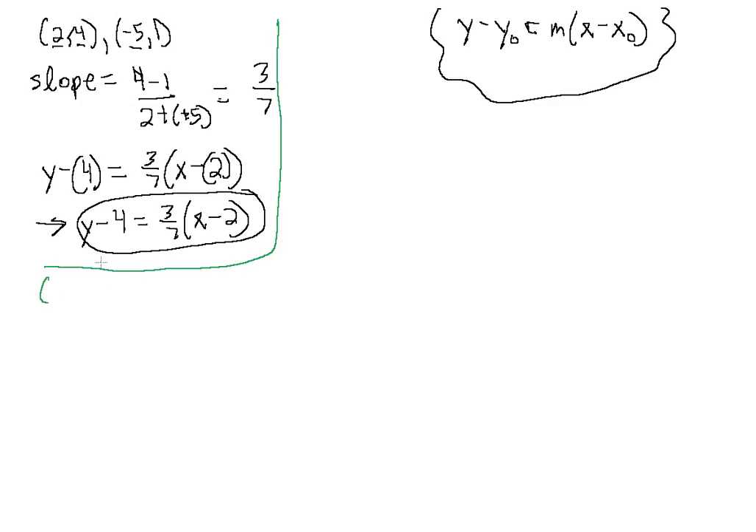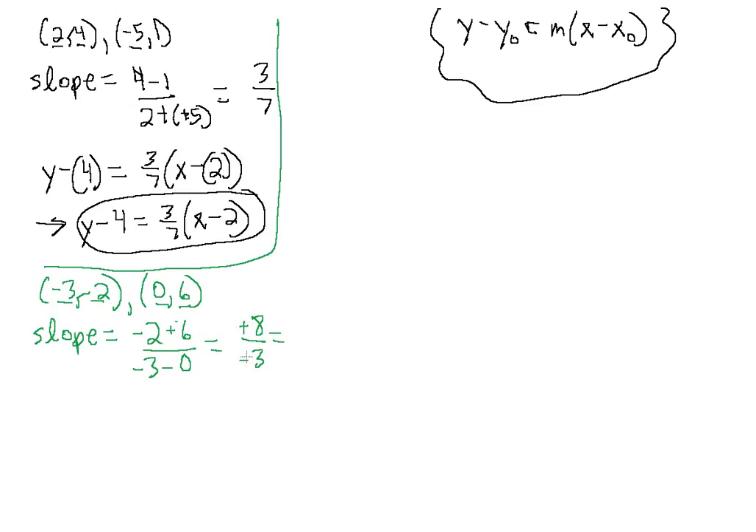Let's do a few more examples. Let's say we want the equation of a line that passes through the points (-3, -2) and (0, 6). Let's compute our slope: we have -2 minus 6 divided by -3 minus 0, which gives us -8 divided by -3, or just 8 over 3. That's our slope.